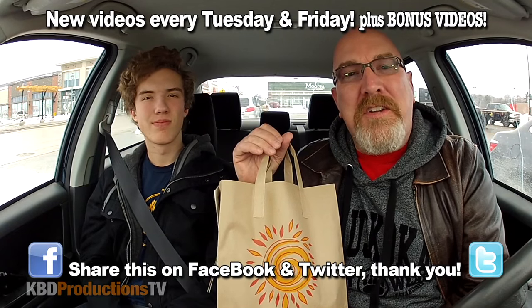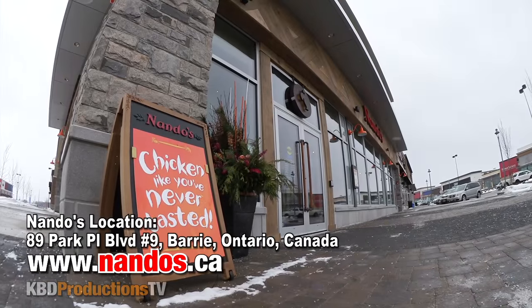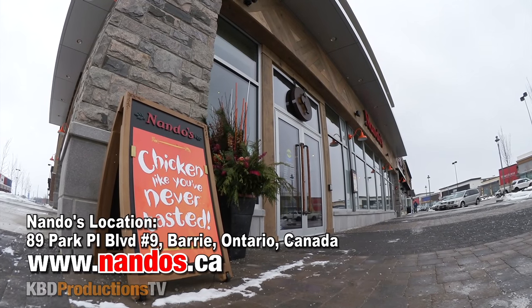Hey YouTubers, it's Ken and Ben from KBD Productions TV. Welcome back to the Ken and Ben food review just for you. When I was over in England, everybody said I have to go to Nando's across all my social media. I just had no time, but then somebody said hey, they're in Canada — they're in Toronto. When I came back I looked it up and there's actually one just north of the city in a city called Barrie, Ontario, which is way closer than downtown Toronto to us. So we got Nando's.